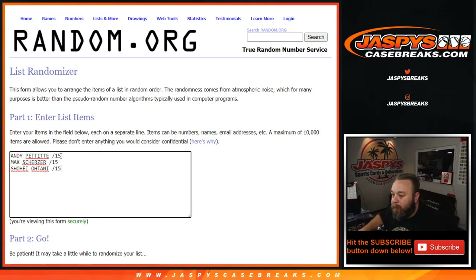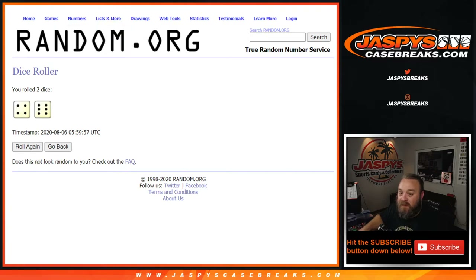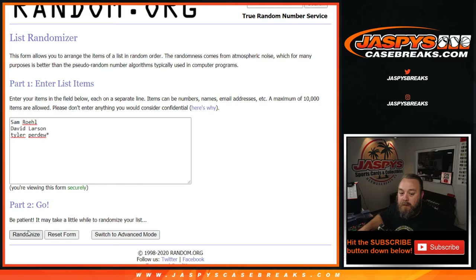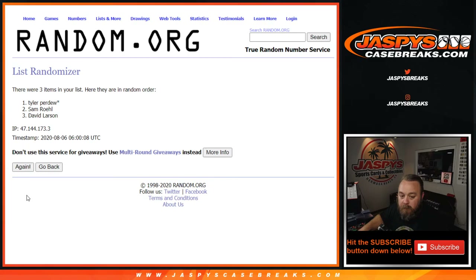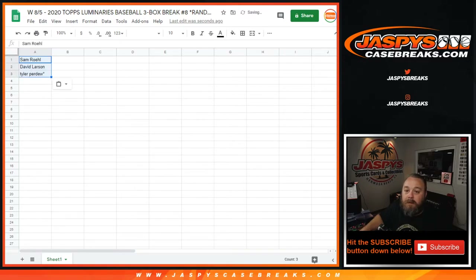As an Angels fan, it would be hard for me not to say that I love the Ohtani card the most out of the three, but that's obviously my bias. So, dice roll here to see how many times we're going to randomize both lists — four and a six, ten times. We'll start with the customers, randomizing ten times. Sam down to Tyler — just like the orders came in. Could have just gone straight from the beginning. And now ten times on the hits.